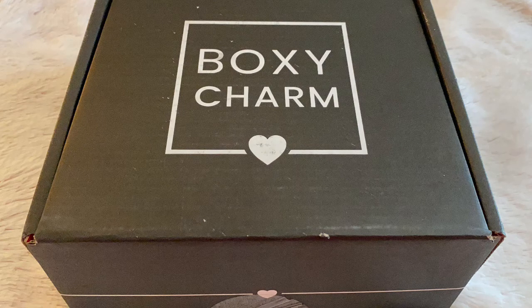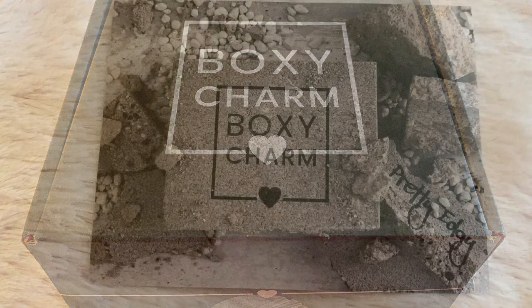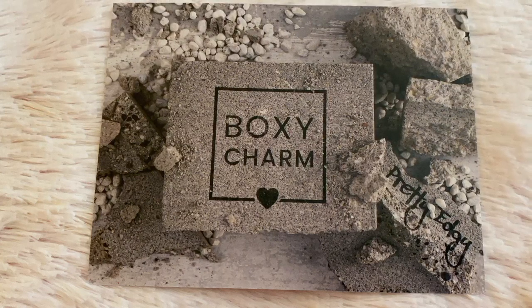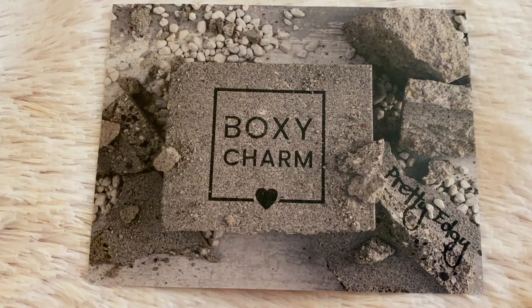My BoxyCharm got here today and this box is really big, so let's take a look inside. The theme for this month's box is edgy, and on the back of this it has prices and information about the products.